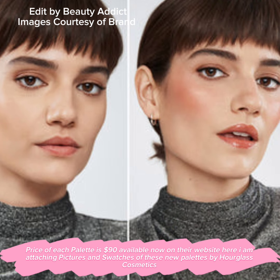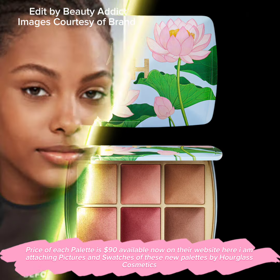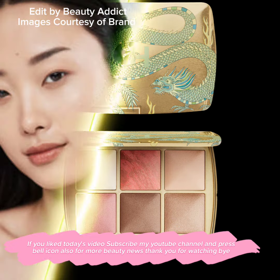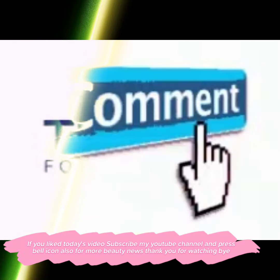The price of each palette is $90, available now on their website. I am attaching pictures and swatches of these new palettes by Hourglass Cosmetics. If you like today's video, subscribe to my YouTube channel and press the bell icon for more beauty news. Thank you for watching, bye!